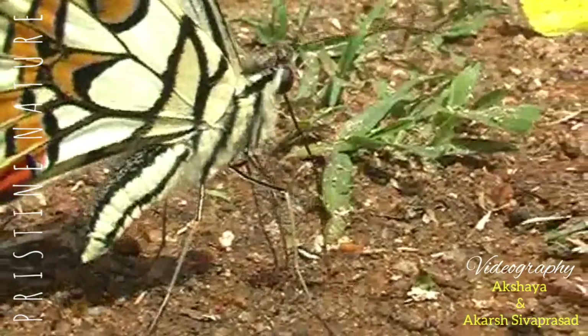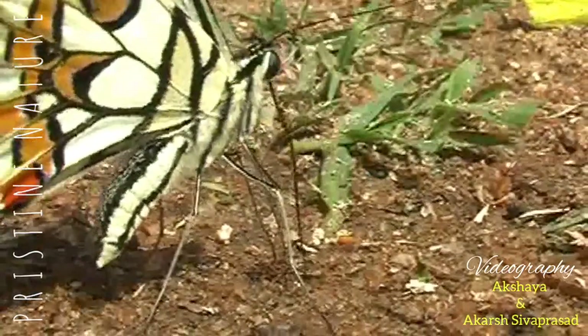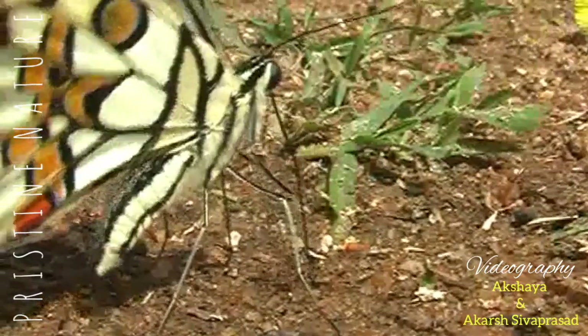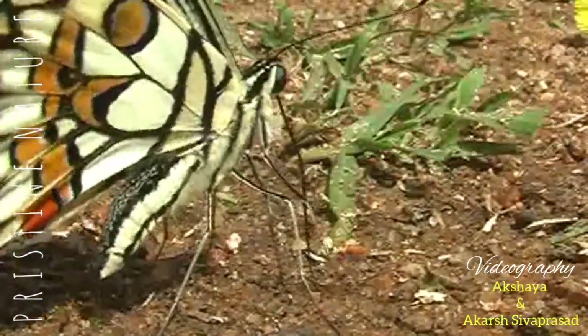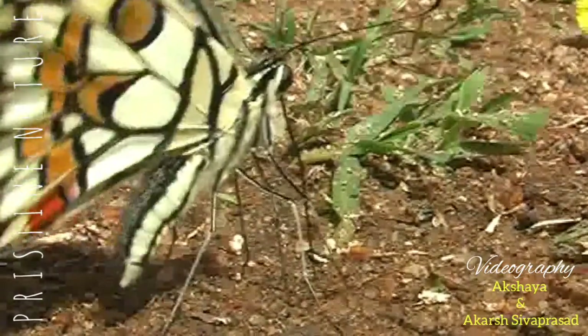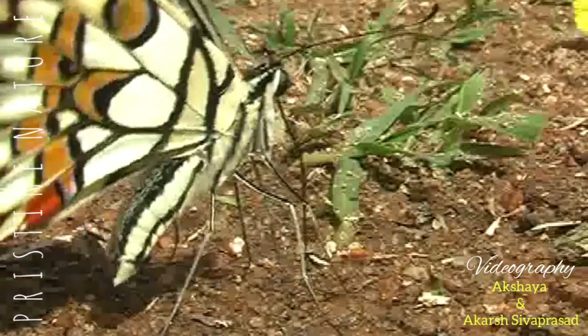They are also called lemon butterfly or lime swallowtail. Generally, they keep fluttering above bushes and shrubs at moderate heights, looking for juicy flowers in our gardens and groves.